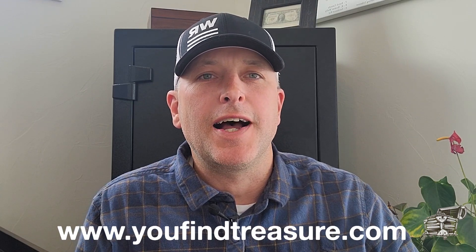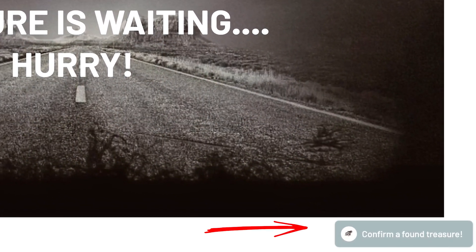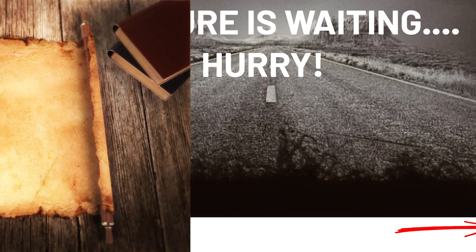When you find the treasure, we'll give you an extra fifty dollars to prove the find to us. When you do find it, just take some pictures and videos of the treasure, go to our website, youfindtreasure.com, and down in the corner there's a chat option. Send us a message stating what treasure you found and we can go from there.